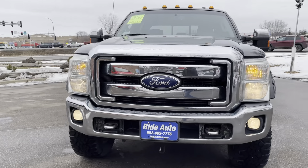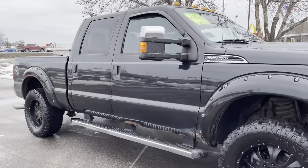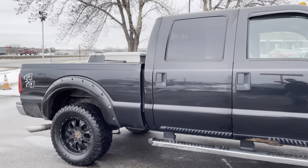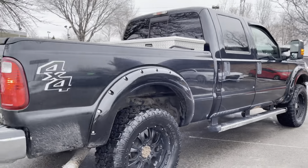Hello and welcome to Ride Auto. Pleased to have you with us. Today we have a 2011 Ford F-350 XLT SuperCrew 4-door short bed 4-wheel drive with a gas 6.2 liter V8 engine.